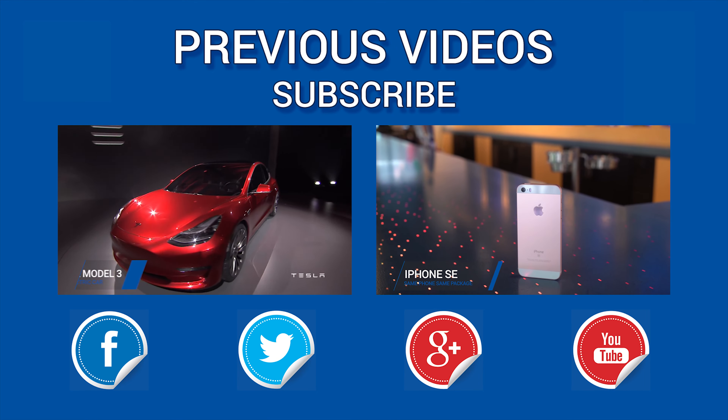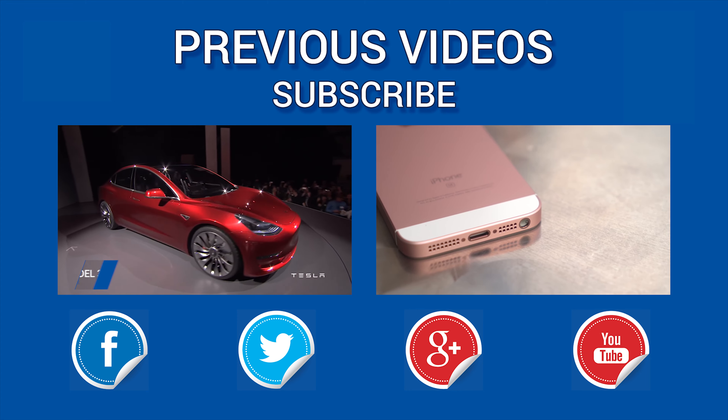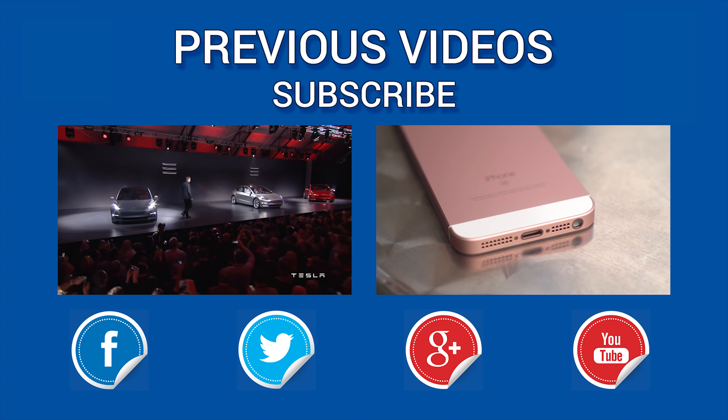Hey, what's going on guys, Mr. Hello here. Here's another episode of Tech Report Weekly. Good news everyone: NVIDIA finally announced their new chipset for 2016 from the Pascal line, the GP100.